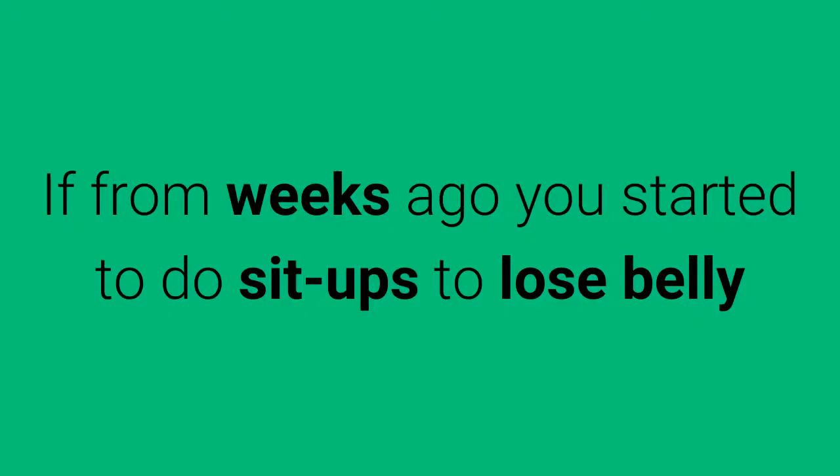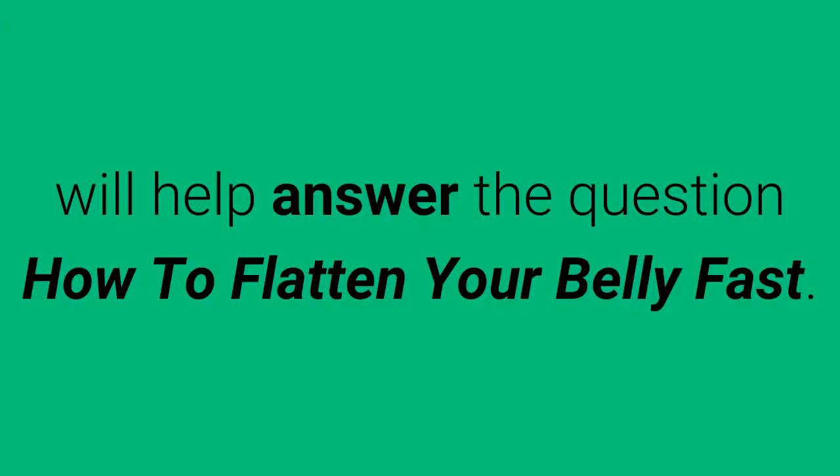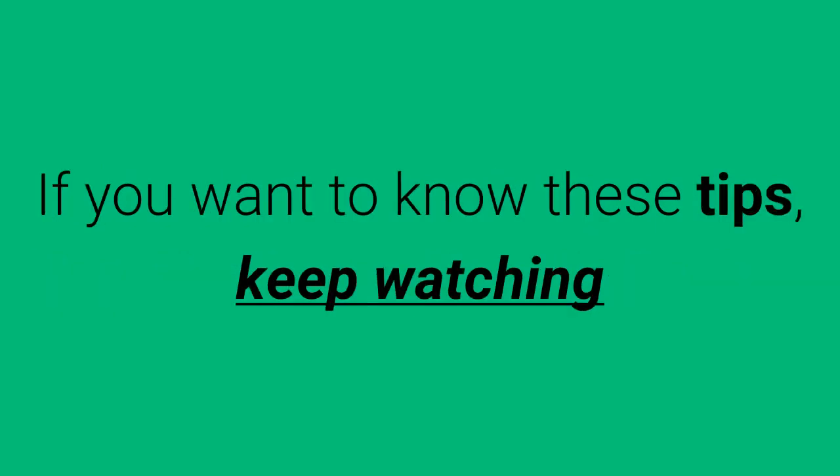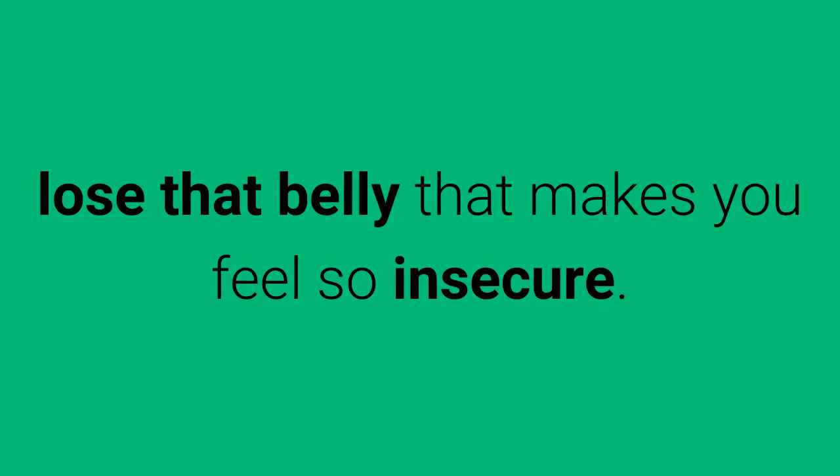How to Flatten Your Belly Fast. If from weeks ago you started to do sit-ups to lose belly but haven't seen any results, maybe you should follow the advice I'll give you here that will help answer the question how to flatten your belly fast. If you want to know these tips, keep watching and put them into practice. They will surely be very helpful to you so you lose that belly that makes you feel so insecure.